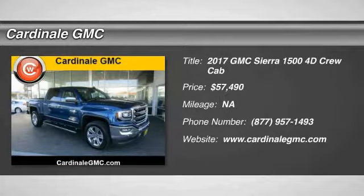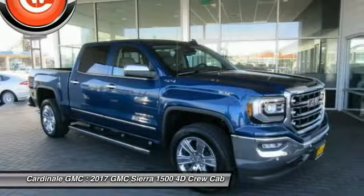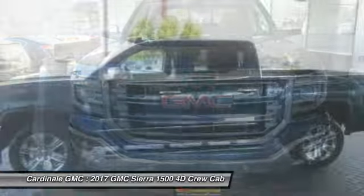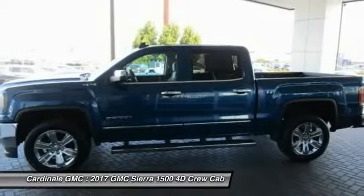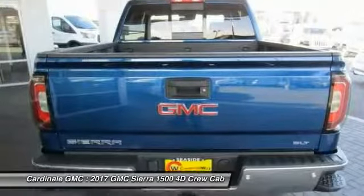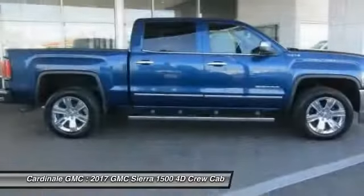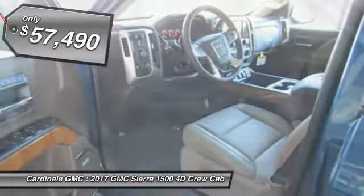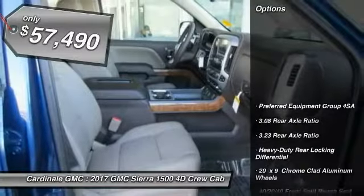2017 Sierra 1500. The GMC Sierra is a full-size pickup with all the functionality you could expect. With multiple trim levels, the GMC Sierra provides a wide range of features for you to enjoy. Power and advanced technology can both be found in this fantastic truck. Here are some of this vehicle's great options.